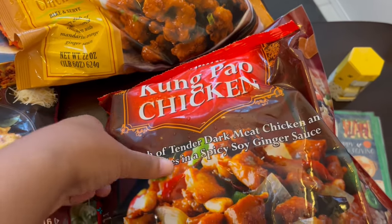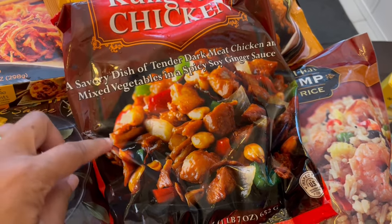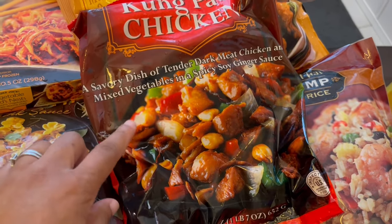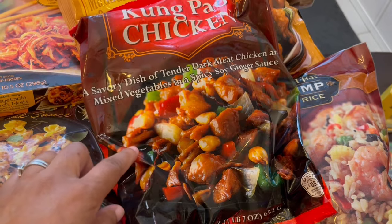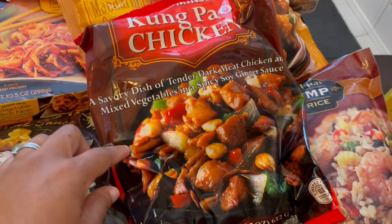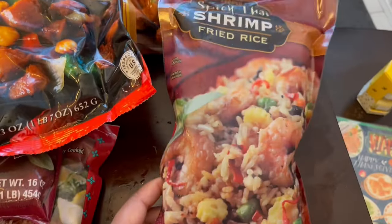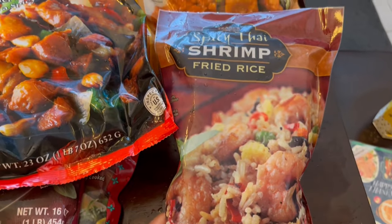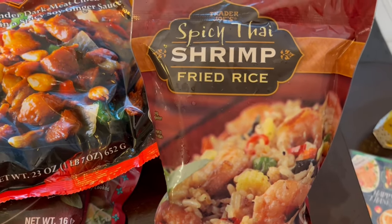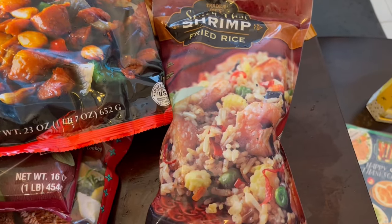I grabbed some kung pao chicken — it is really good. If you have people in your family with peanut allergies, do know that the peanuts come separately so you don't have to mix them with the chicken. I honestly cannot remember if I've tried this rice or not, but it is a spicy Thai shrimp fried rice, so I wanted to give it a try.